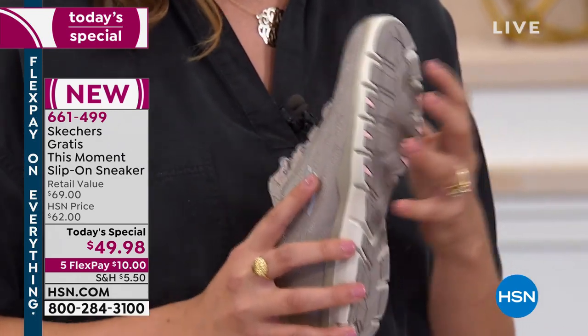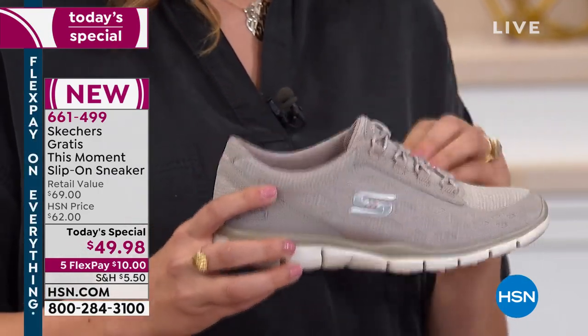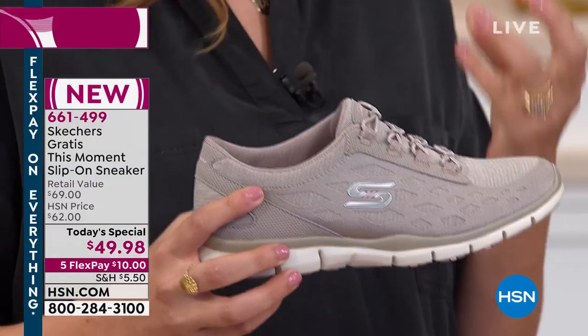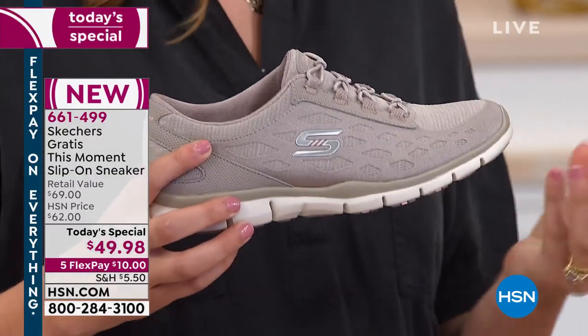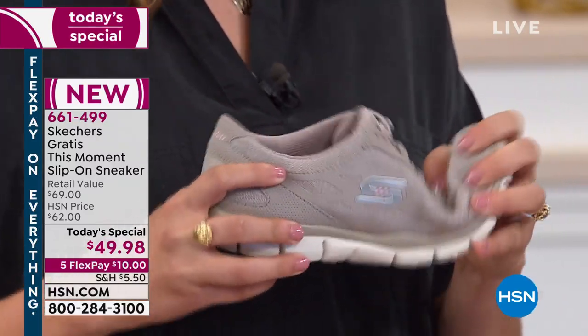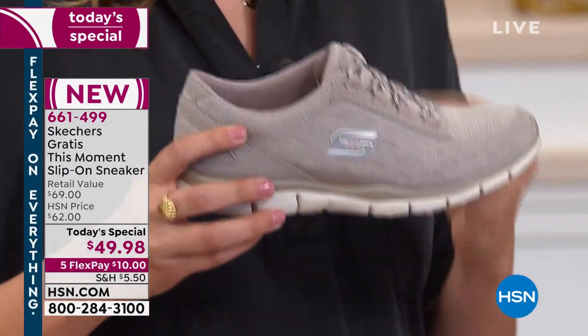It has a traction rubber outsole that's really going to grip you to the ground — you're going to feel safe. It's very durable; you get that tread that's really nice. Then we mix it with a midsole that is shock absorbing. When I say shock absorbing, I mean it's really going to help reduce that foot fatigue — you're going to feel less pain over time and have the shoe move with you. Then we move into the inside with the memory foam.